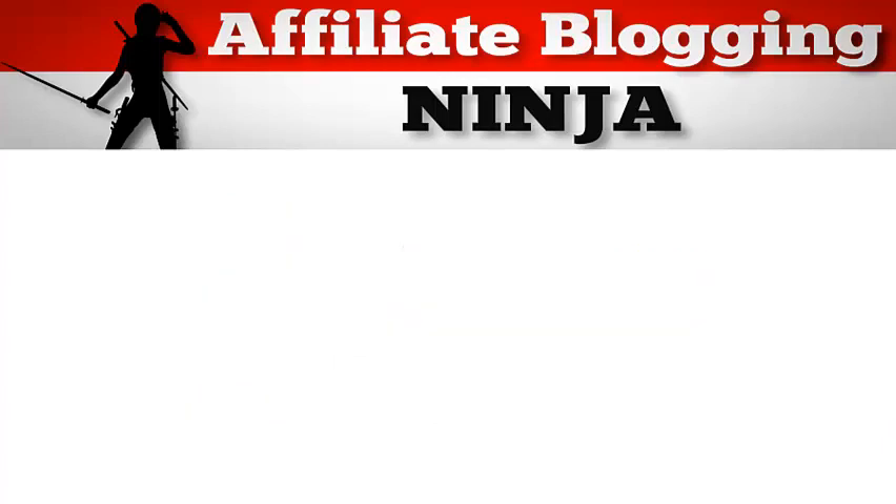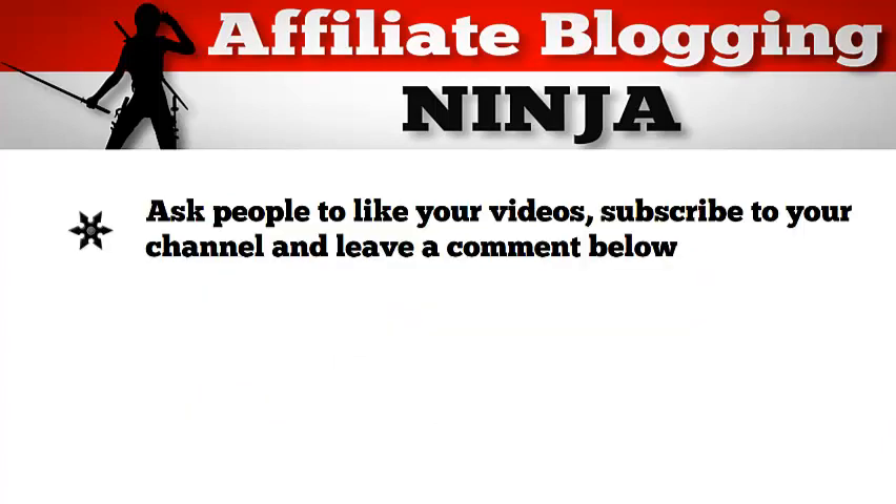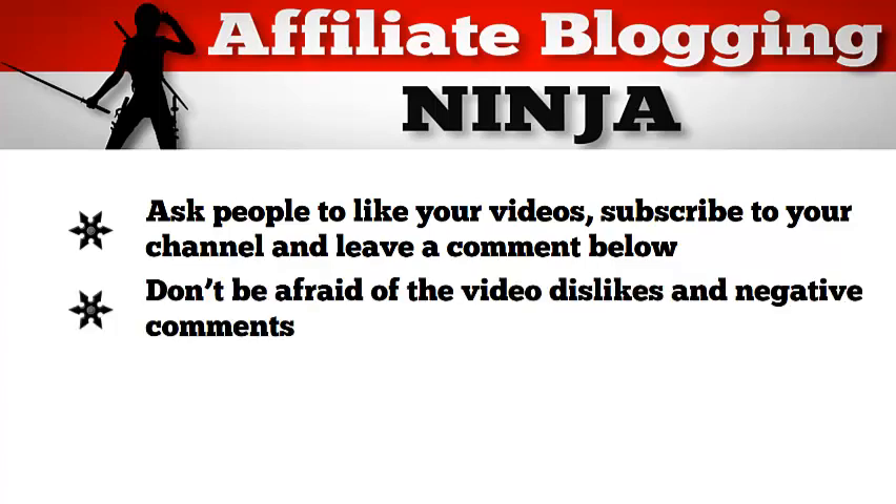There are a couple of other tricks I want to share with you. If you are making a YouTube video, always ask people to like your video, subscribe to your channel, and also leave a comment below. People forget this, and if you don't ask them, they most likely won't do it. And don't be afraid of any video dislikes or negative comments — there will always be one person that will do this, and this is actually a good thing for your ranking.